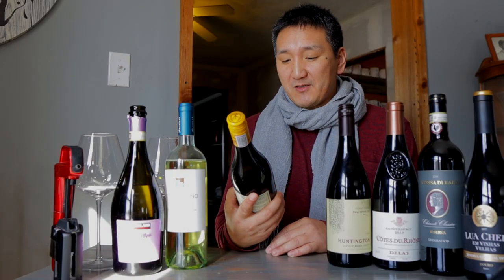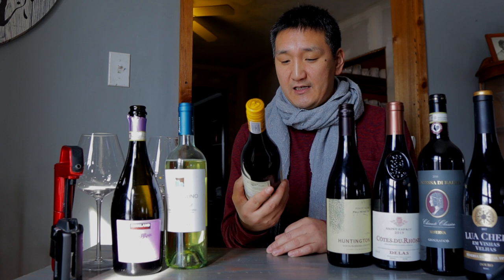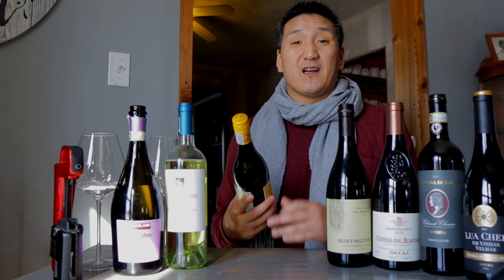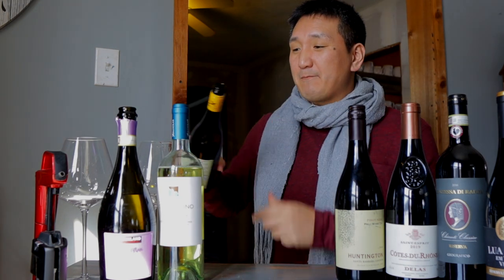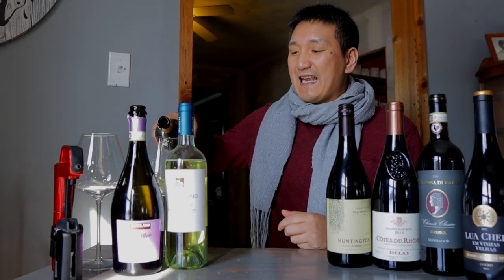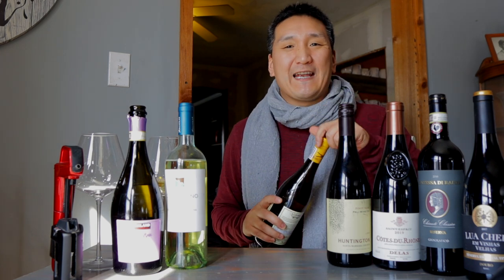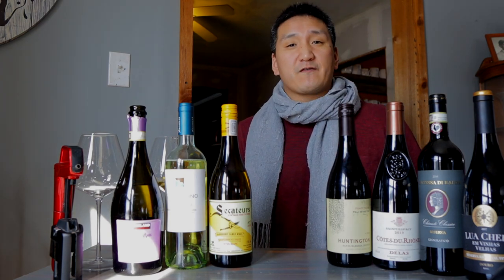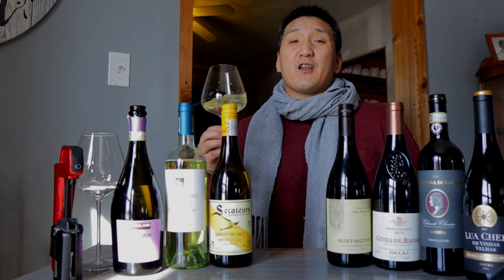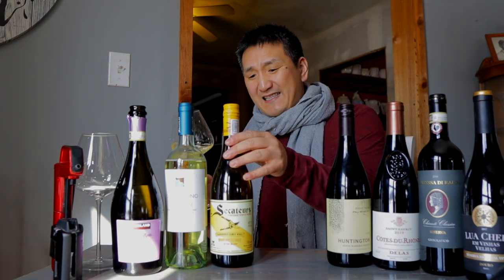Next up, a wine I'm super excited to try — the Badenhorst Family Wines 'Secateurs' Chenin Blanc 2020 from South Africa, $10.99. Chenin Blanc in South Africa is also known as Steen. It comes with a screw top, which I love — especially with wines meant to be drunk younger. Chenin Blanc is a grape from the Loire that makes fabulous wines; Vouvray is probably the most famous example. South Africa has a lot of old-vine Chenin Blanc, and this one is from 40-year-old vines.